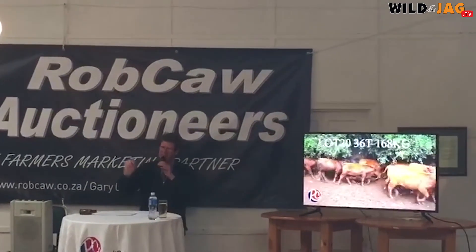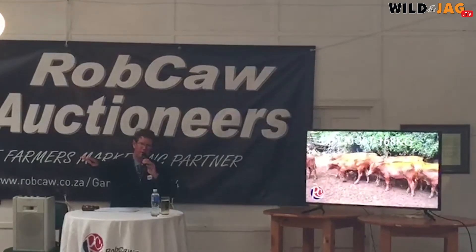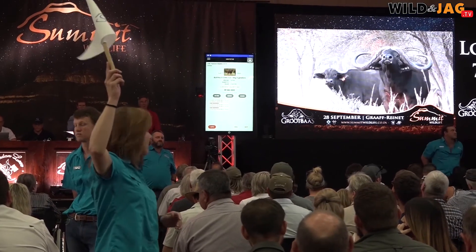Do you think this type of system will work for the game industry as it did for the cattle industry? I have no doubt it would work. Looking at our game auctions traditionally over the last five, six, eight years, we've had lots of people attending live auctions but they obviously cannot do that now. What this system enables is to sit at home, watch remotely, and be part of a live auction — because it is visual. That's the huge thing: it is actually visual, and you can watch from the comfort of your home, wherever you are.